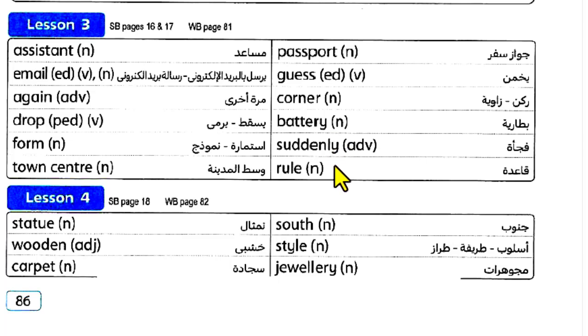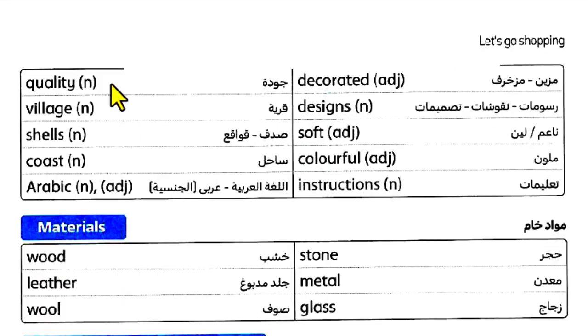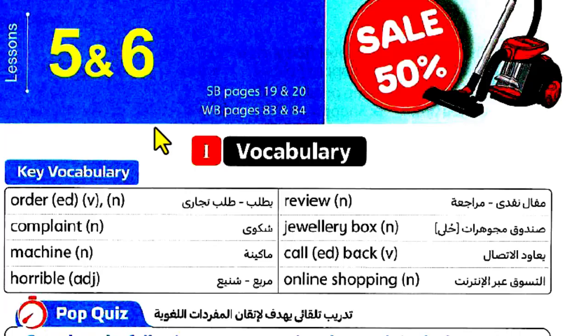Battery, suddenly, rule, statue, wooden, carpet, sauce, style, jewelry, quality, village, shells, cost, Arabic, decorated, designs, soft, colorful, instructions. Wood, leather, wall, stone, metal, glass. Lesson 5 and 6: order, complaint.